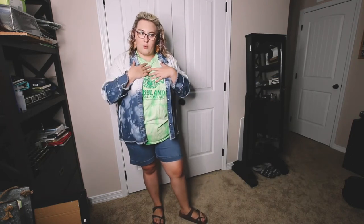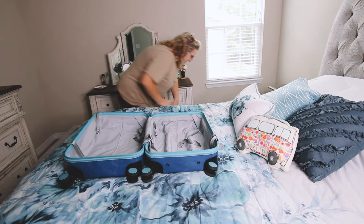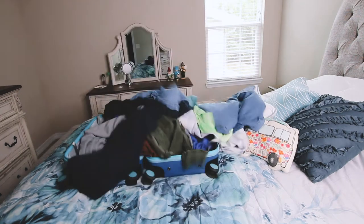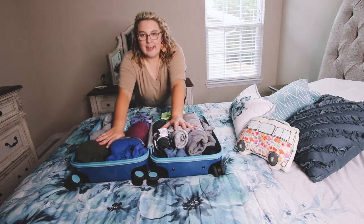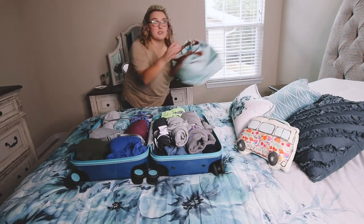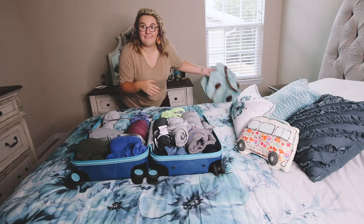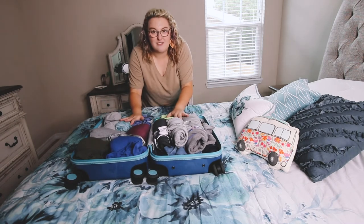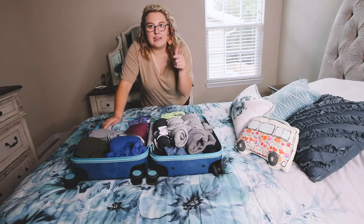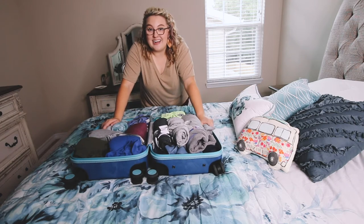That's it for the outfit portion, so let's go ahead and pack this stuff. All I have in here is my clothes. My shoes and any other miscellaneous items will go in my toiletry bag. I blow-dried everything — I still rolled my clothes, just not as tight as I normally would since I didn't really have a space constraint this time. I'll link the suitcase in the description box — we have a $50 off coupon code for you.